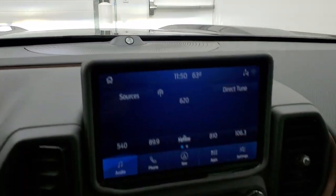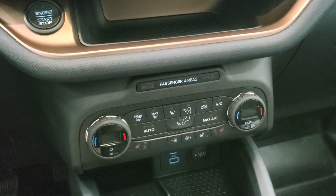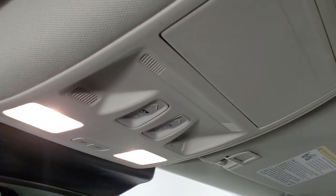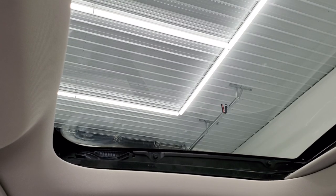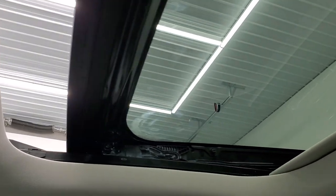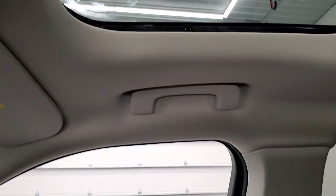You get the B&O sound system up there. Really, really a nice vehicle. You get your heated steering wheel button down there. Up here you get your map lights, your power sunroof controls, including the power sunshade. You have your power sunroof and sunglass holder. This vehicle also has side curtain airbags.